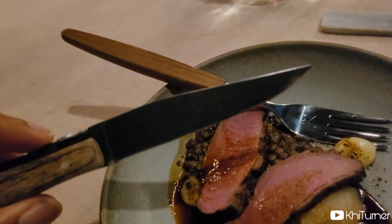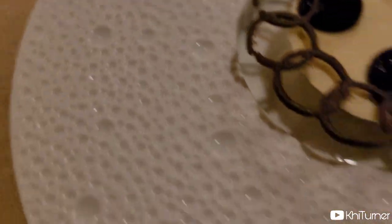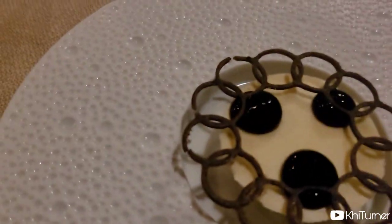Look at this carbon fiber knife — clean, with a B on there. Look at these beautiful design plates; you can't get this anywhere else. And the dessert to accompany it.